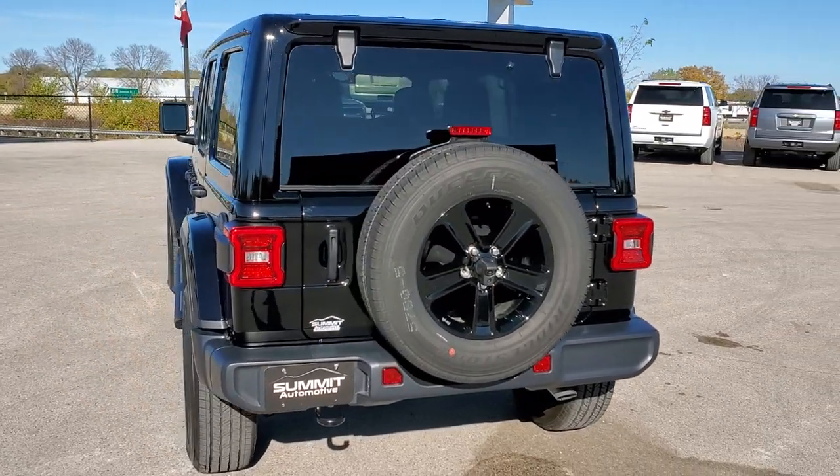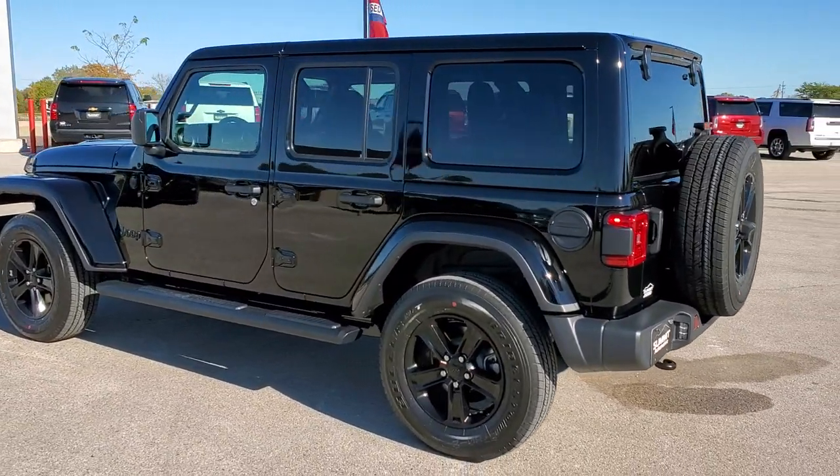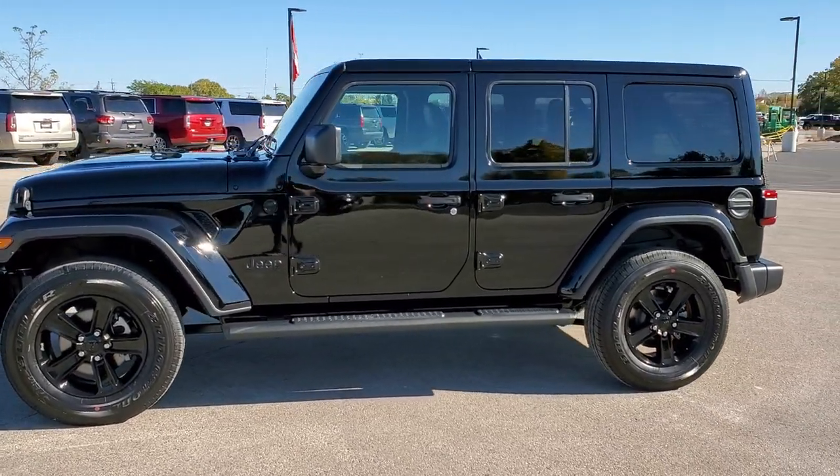It has the LED premium lighting group. It also has the Mopar step bars on it for options, and of course the Altitude Edition, which is the 25L package.